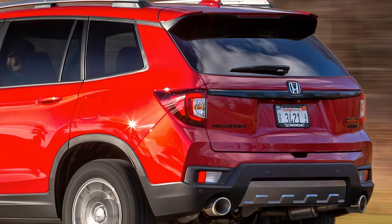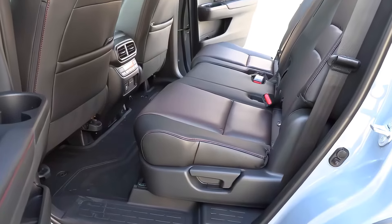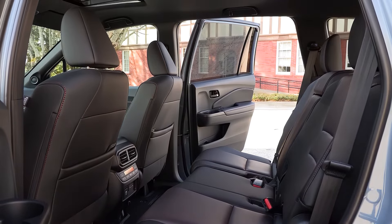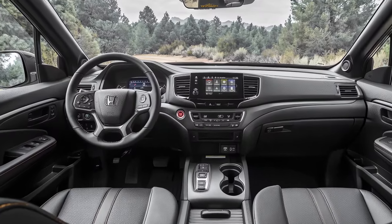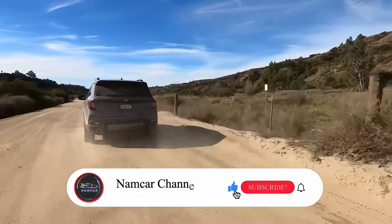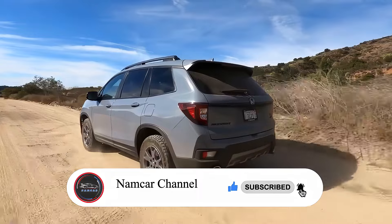Overall, the 2025 Honda Passport looks like a promising update. We're excited to see the official details from Honda, but from what we're hearing so far, it seems like the Passport will continue to be a strong contender in the midsize SUV segment. Stay tuned for more updates on the 2025 Honda Passport right here on NAMCART channel. Thanks for watching.